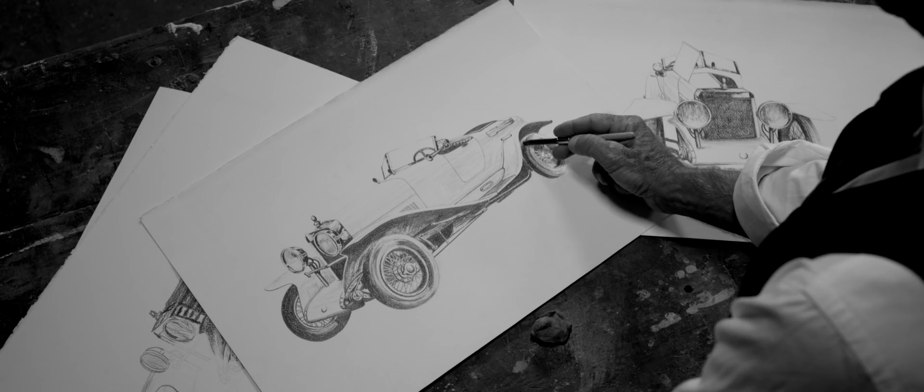Bertone worked for the most important car makers. He was very present in the style development, responsible for some of the most beautiful models that you find on the road.